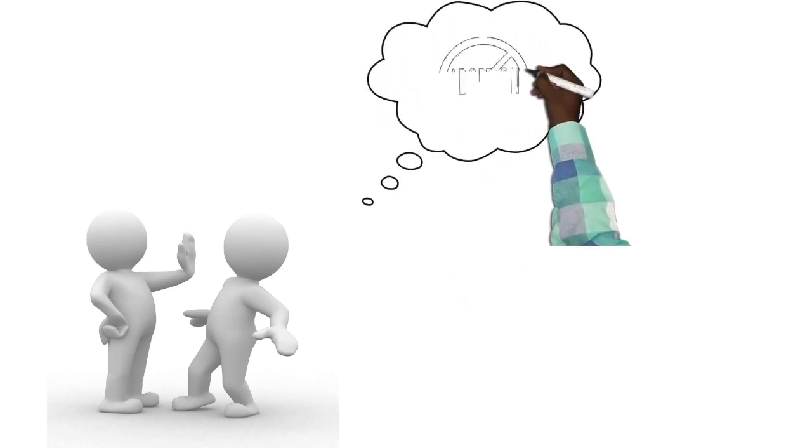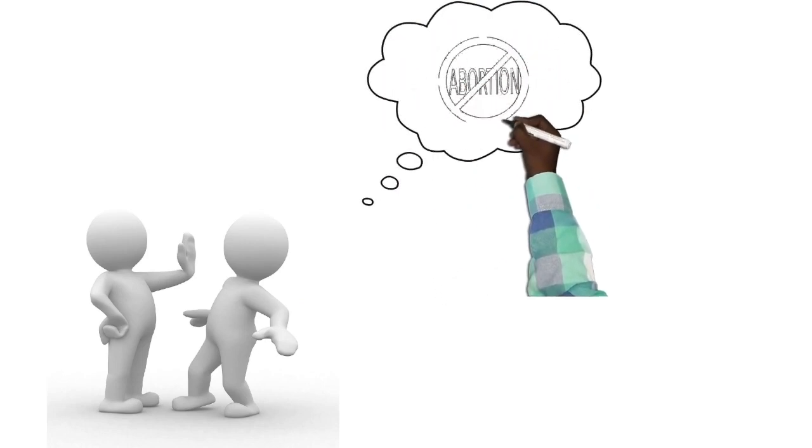Wait — I know exactly what you're thinking. Emergency contraceptive is not abortion. And this is why.